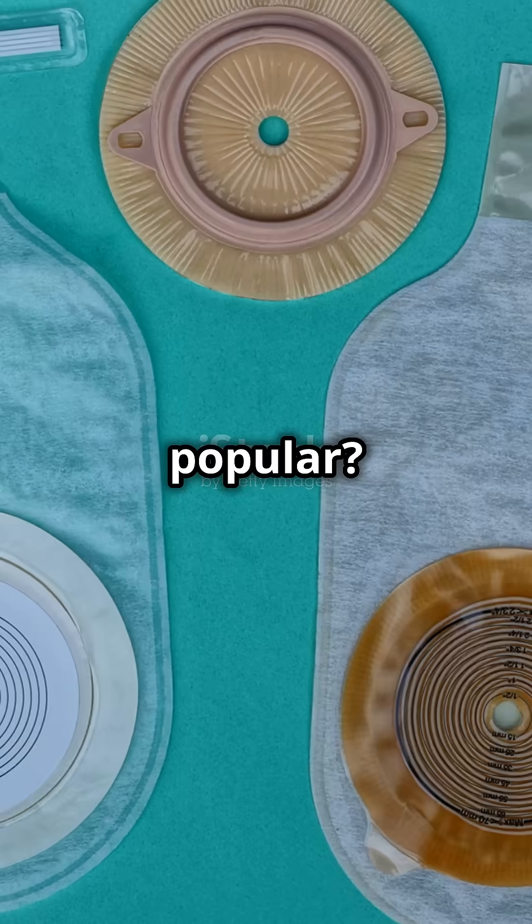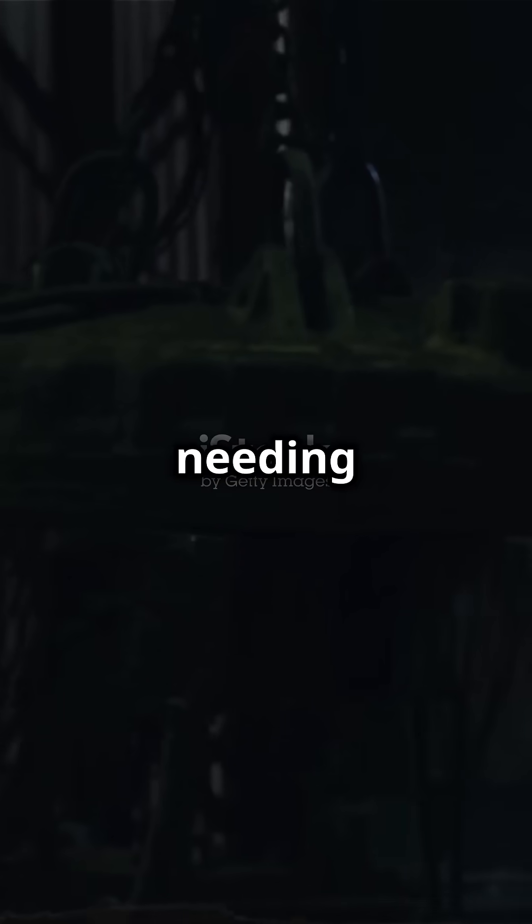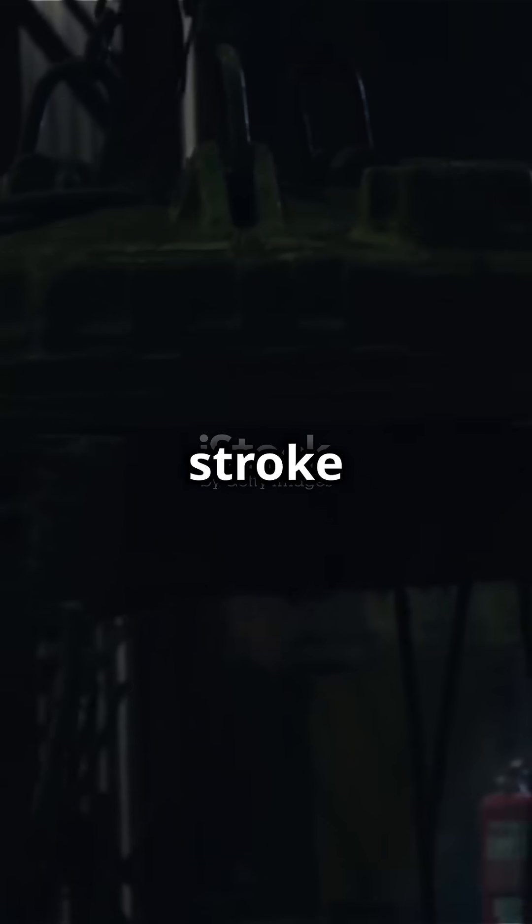Why are solenoids so popular? They're compact, simple, and reliable. But they do have limits, like needing constant power and having a short stroke length.